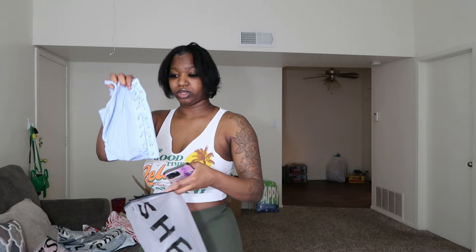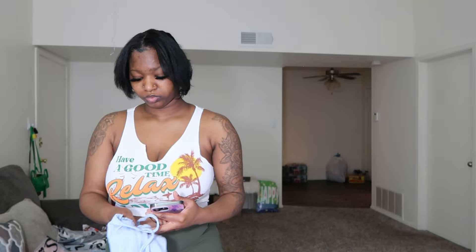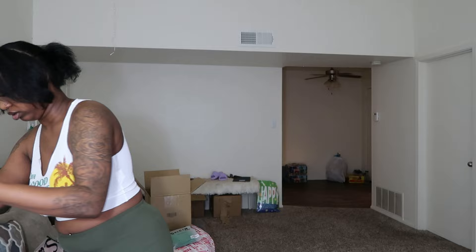The next item we have is a cami. Y'all watched my other try-on haul — I did have a white one that I got and I loved it so much that I went back and got a blue one, and I am gonna try this one on for y'all.